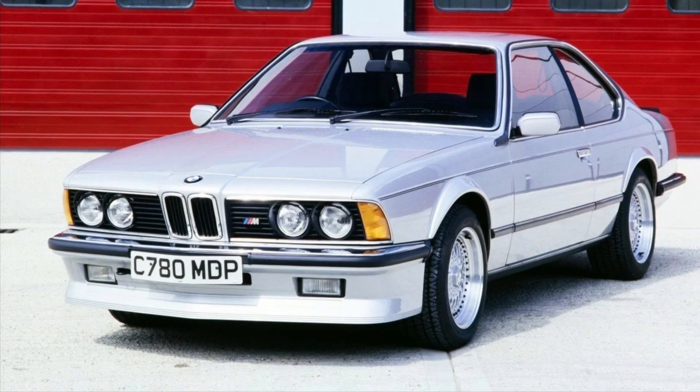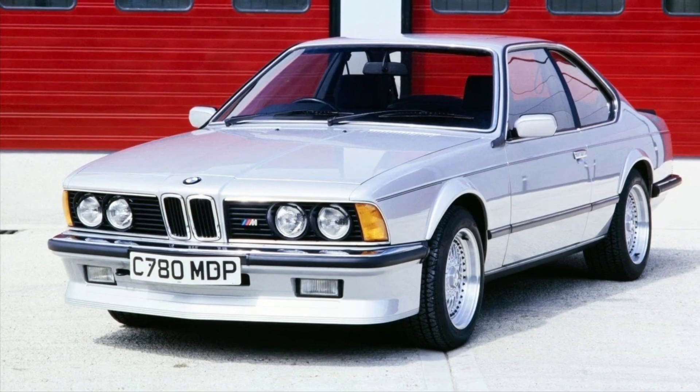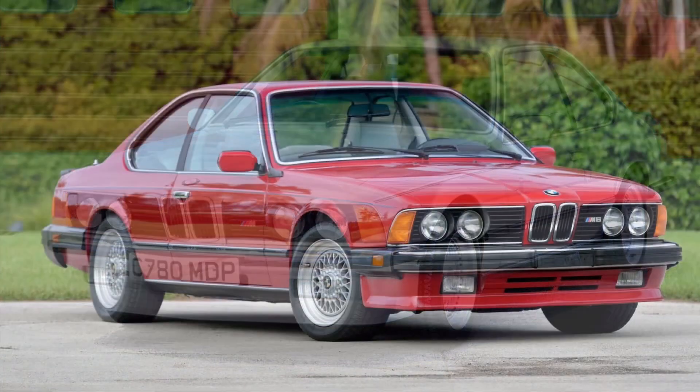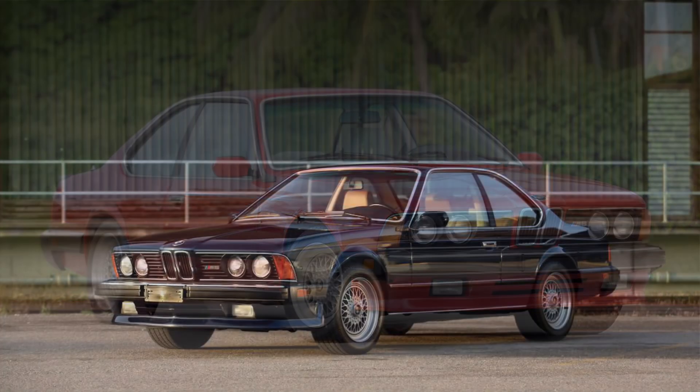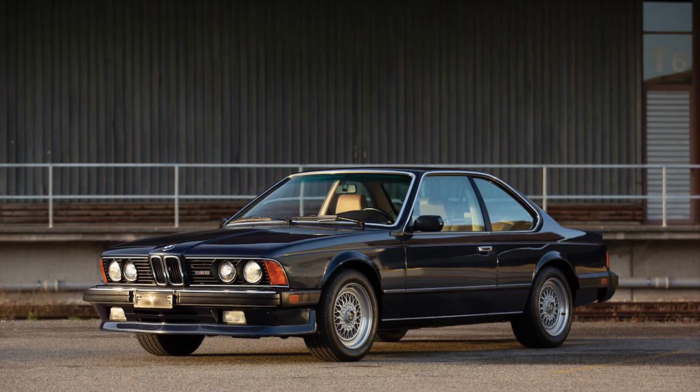Welcome back to my channel. Today, we're stepping into the world of high-performance luxury with the BMW M6 from 1983. Get ready for an exhilarating analysis of this iconic sports car that combines power, elegance, and German engineering.